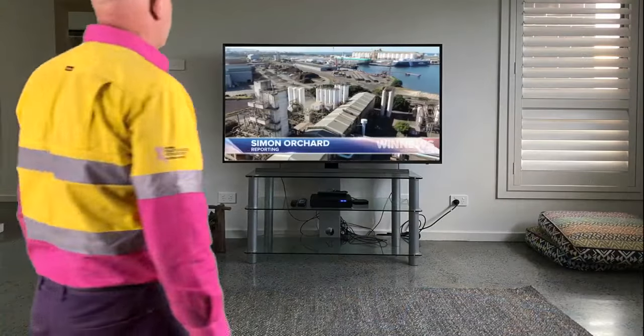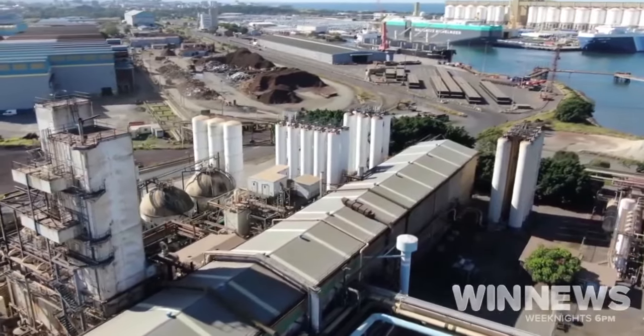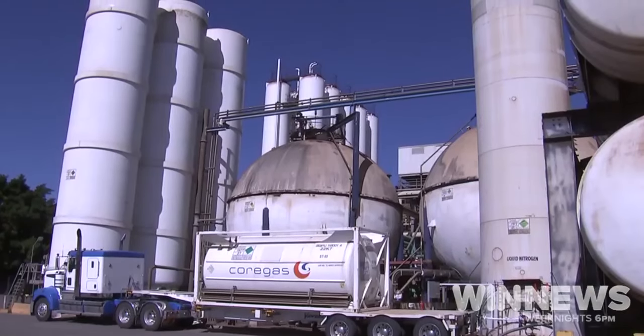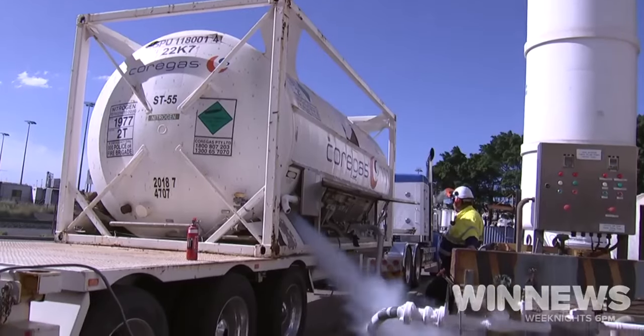Tucked away in the heart of the steelworks, this industrial operation is breathing life back into our state. Core Gas, supplying industrial and medical gases to those in need, saving lives one tank at a time.